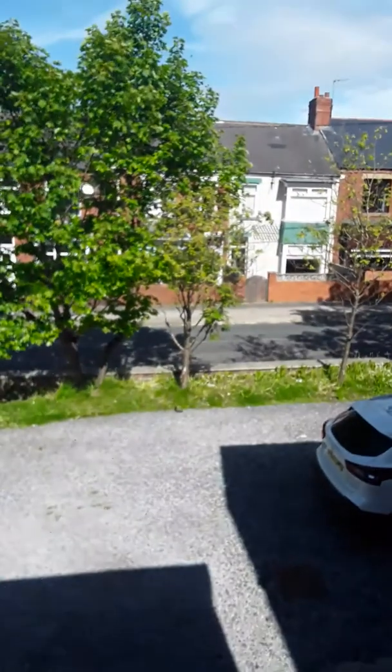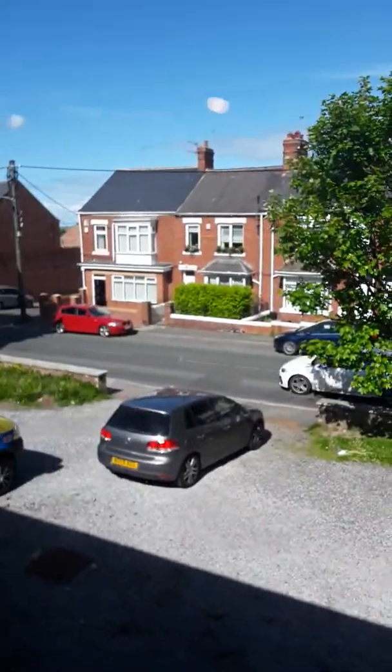Along to the second bedroom, which is also a double. It has the same colours to the walls and same carpet, but with a view from the bedroom. A nice size double.